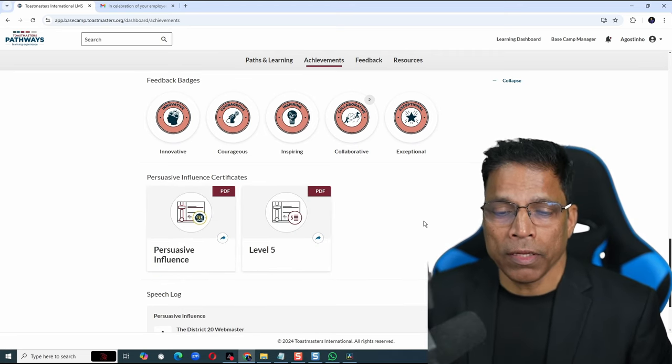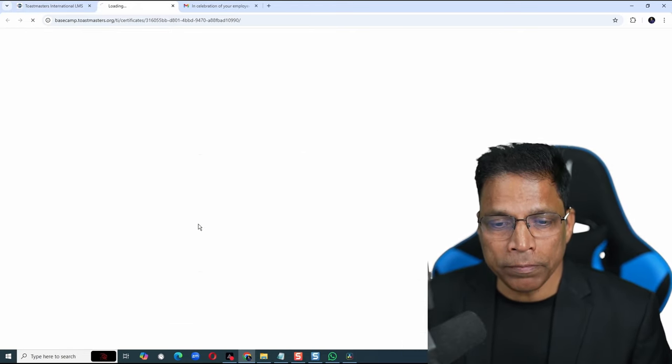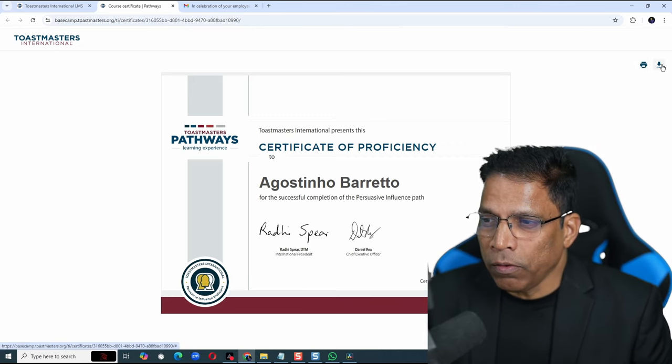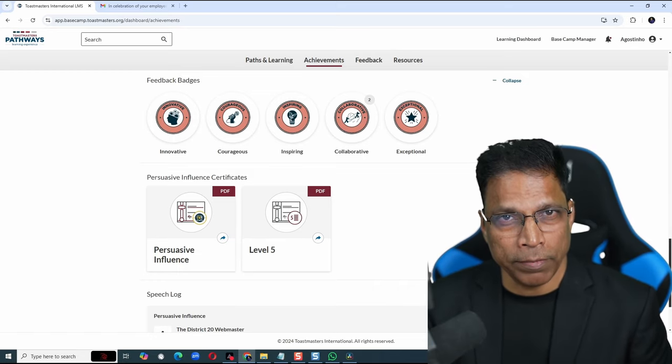You will see all the certificates awarded and available as PDF files for printing or download. Click on any one and that's what you get. Click here to print or download. Only the certificates earned in the new system are displayed here.